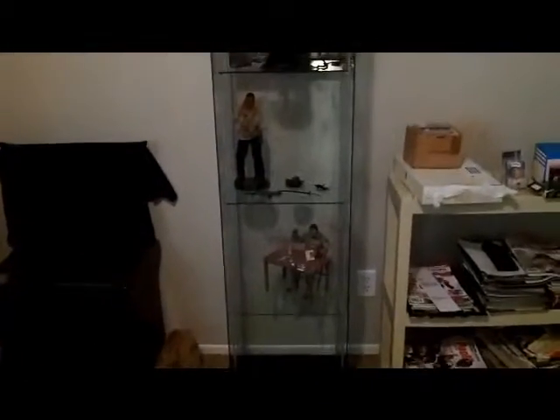Alright, this is brand new. Talk to you guys later. See you guys later, bye.